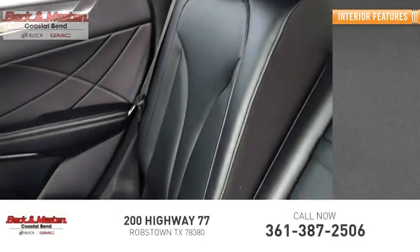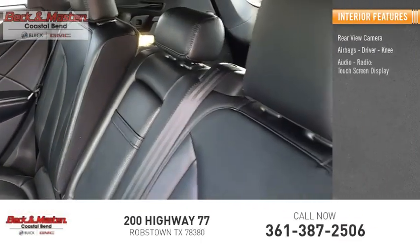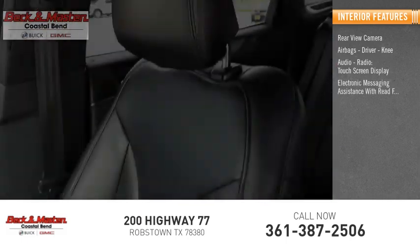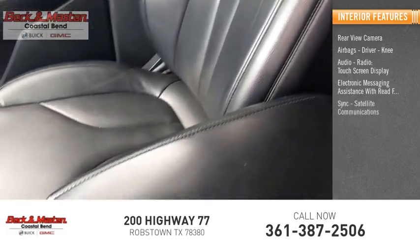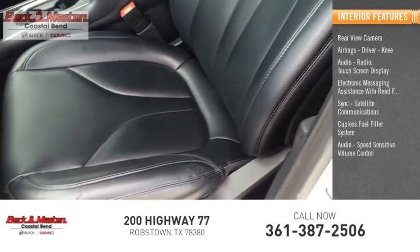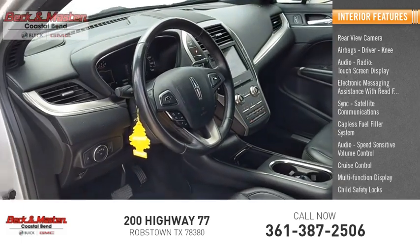Inside you'll find a rear view camera, airbags, driver and knee airbags, audio radio, touch screen display, electronic messaging assistance with read function, sync, satellite communications, capless fuel filler system, speed sensitive volume control, cruise control, multi-function display, and child safety locks.